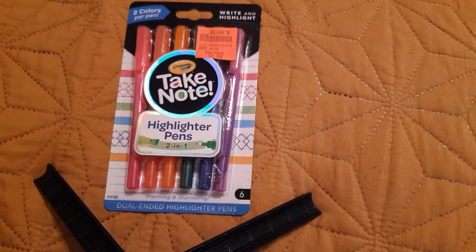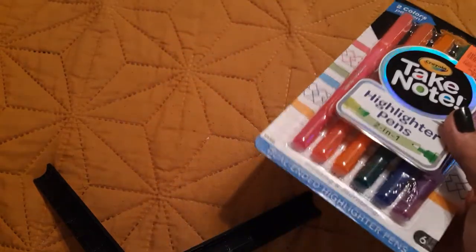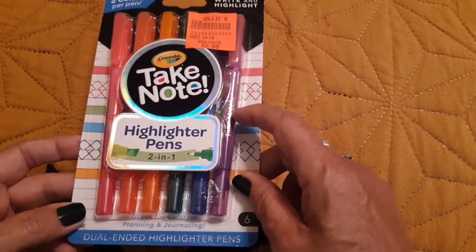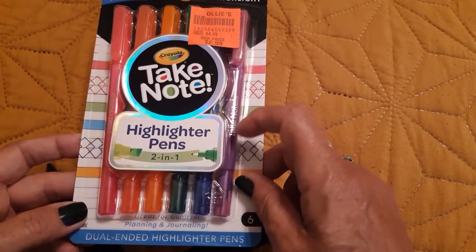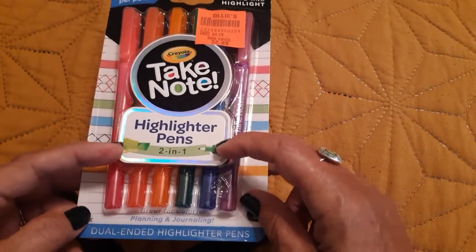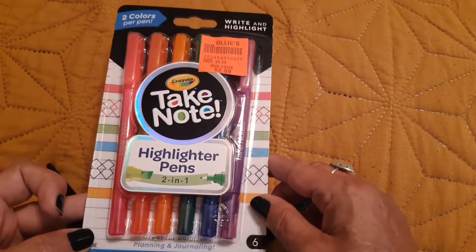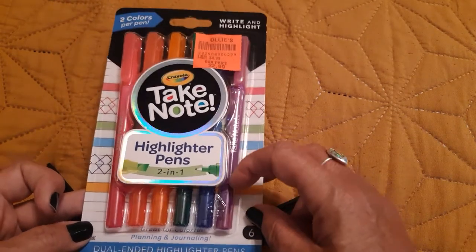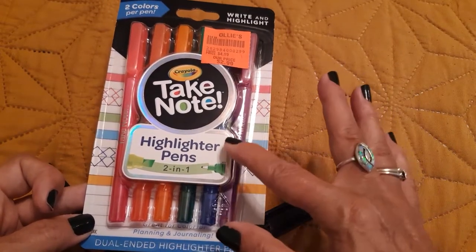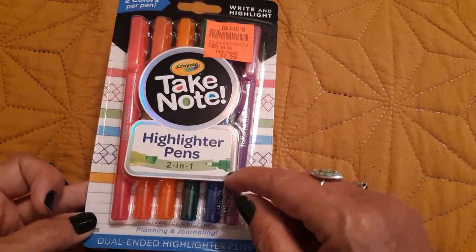So I have been to the Ollie's here where I live — not impressed at all, they have a terrible selection of coloring books, just awful. But they did have these Crayola Take Note highlighter pens. It's a two-in-one pen — one side is what you write or color with, and the other side is the highlighter. I hadn't seen those before, or I hadn't picked them up anyway.